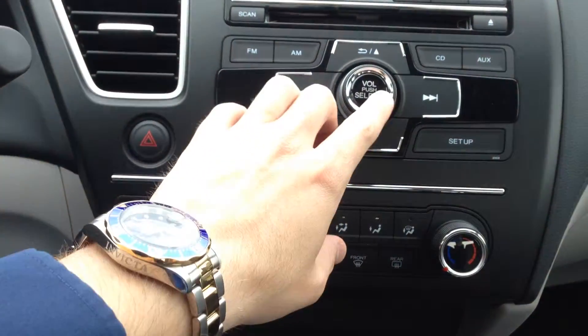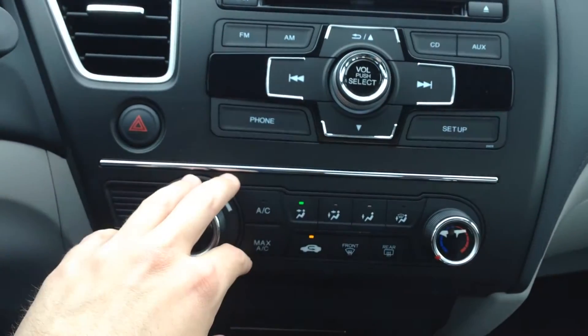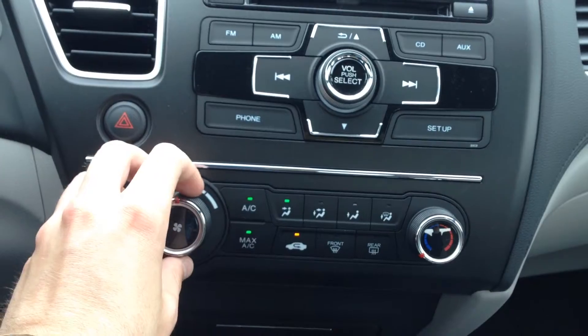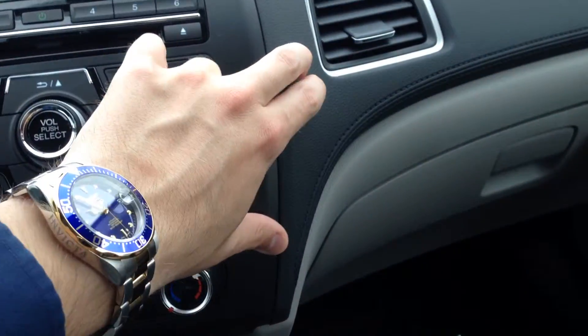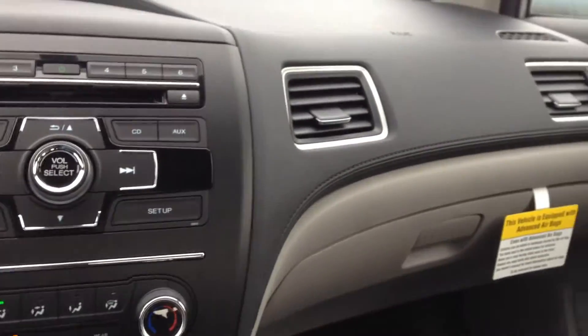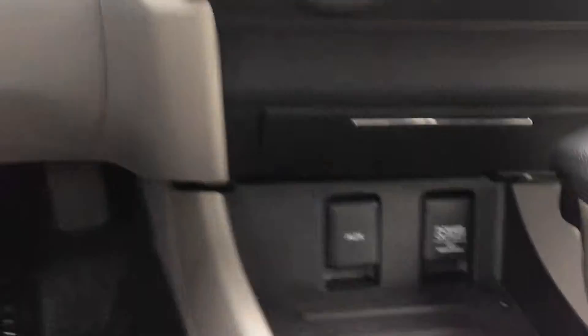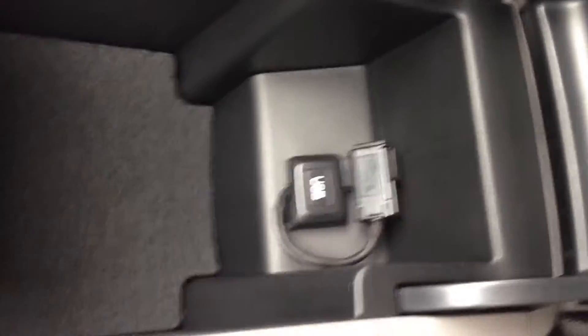They've put chrome accents on everything on the dash to make it look a little nicer. All climate controls down here — it all looks just a lot cleaner than it used to. It's a soft dash now too, which is nice. The passenger side dash used to be that hard plastic. They've improved that. They've got your power outlet, auxiliary port, and a USB port in the armrest.